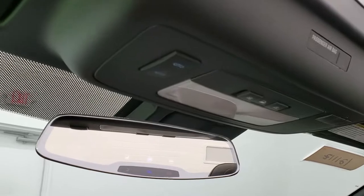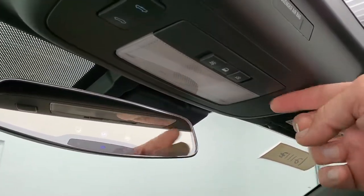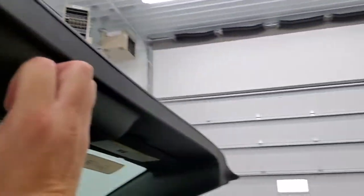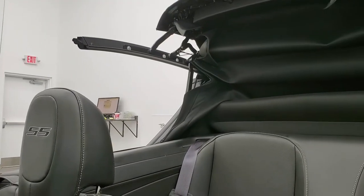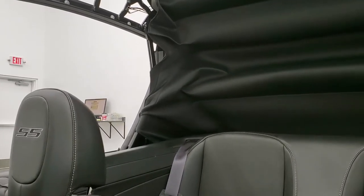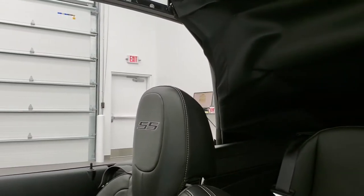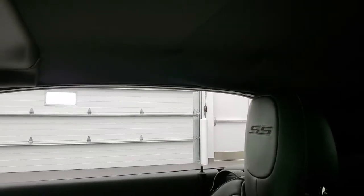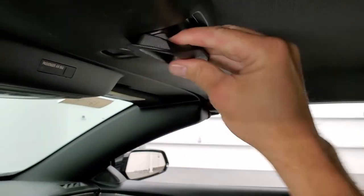It has OnStar capabilities in the rear view mirror along with HomeLink buttons for your garage door, security systems, and lighting systems. We'll put that power soft top up — it goes a certain way and then you just grab the handle and turn it, which locks it in.